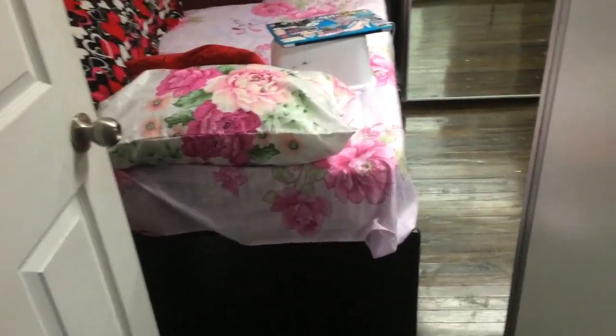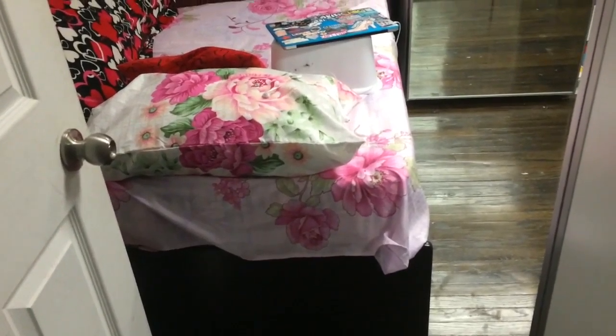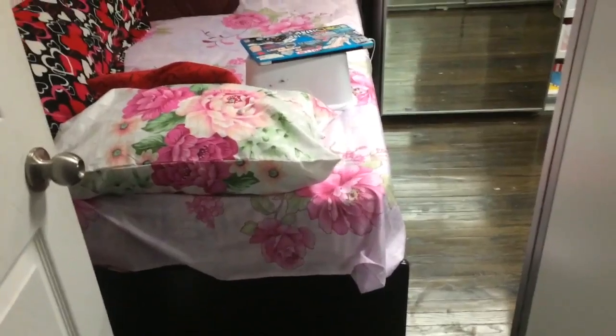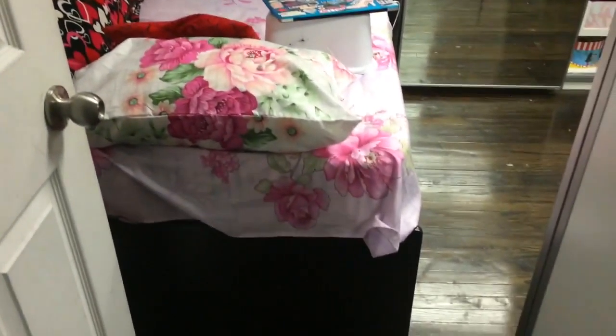So this is my room tour. I'm not going to show you my sister's side because we do share a room, but her side is messy and stuff like that so I'm not going to show it. My room is full of mirrors. Anyway, this is my room.